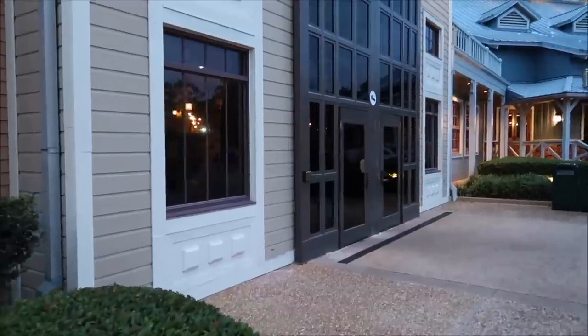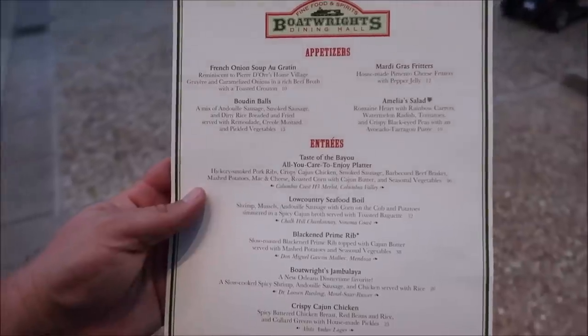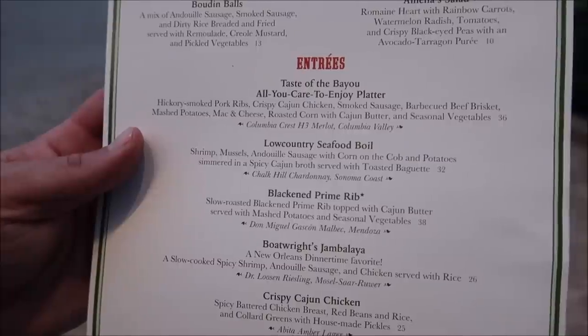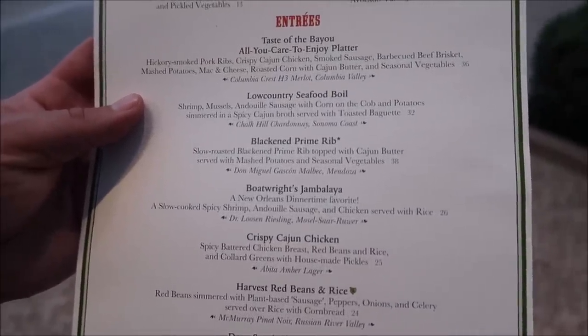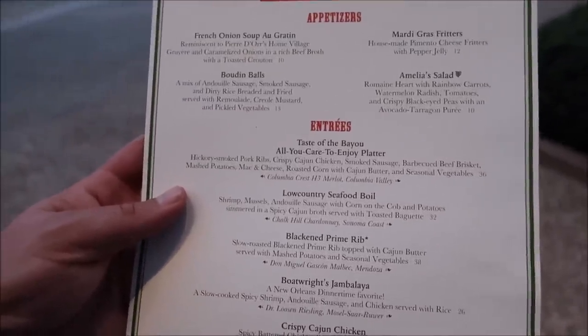I didn't have a reservation; I kind of just showed up and they said it would be about an hour wait, but I put my name on the list anyway and grabbed a menu. The Taste of the Bayou includes hickory smoked pork ribs, crispy Cajun chicken, smoked sausage, barbecue beef brisket, mashed potatoes, mac and cheese, roasted corn, and Cajun butter — all you care to enjoy for $36. That is amazing. They also have the blackened prime rib, a low country seafood boil, and Boat Rites Jambalaya, but I think we're just going to go with the platter.